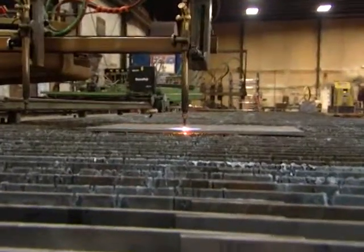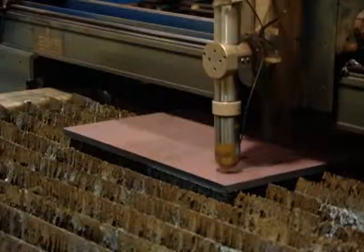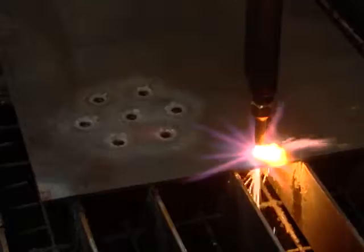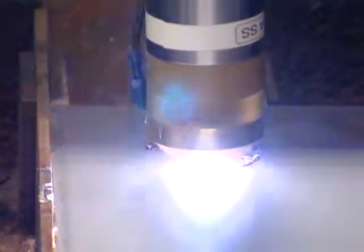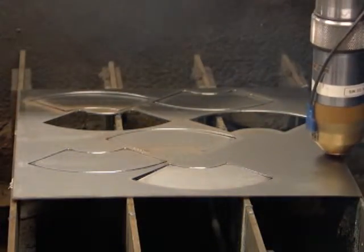With Oxifuel, there's a large heat-affected zone which can cause structural changes in the metal and make it brittle. In contrast, the heat-affected zone on plasma is very small. Plasma also excels at cutting thinner metals, as you can see with this quarter-inch steel plate — the same quarter-inch plate quickly warps under the intense heat of Oxifuel. Plasma also has a much narrower kerf, which allows fine feature cutting and the ability to cut more parts per sheet, resulting in lower material cost and less waste.